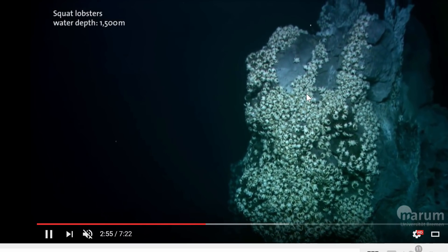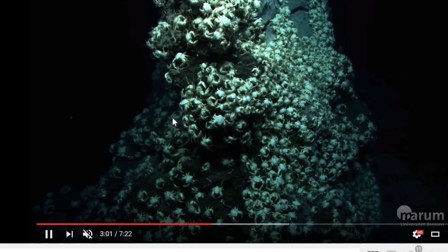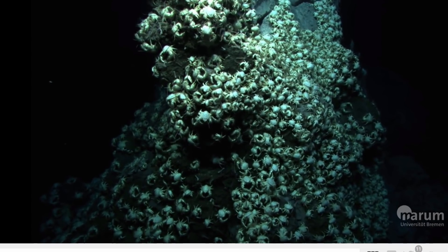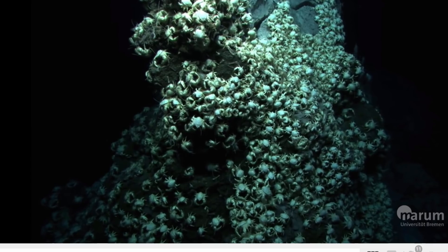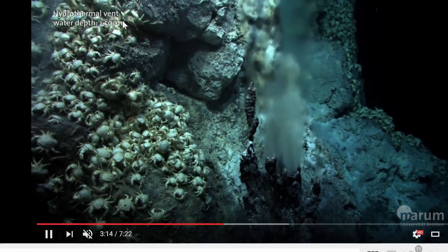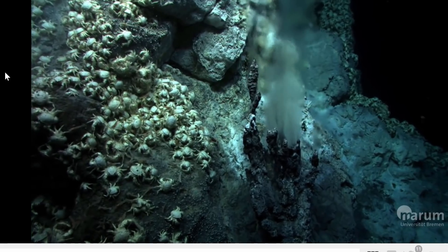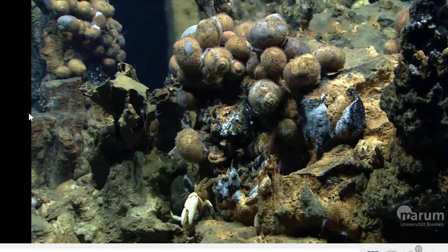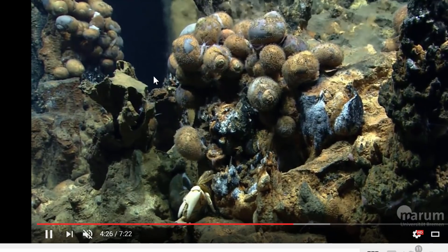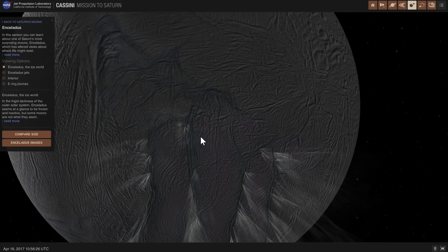Then bigger creatures, like lobsters, eat those bacteria, and bigger creatures eat those lobsters, and so on. These hydrothermal vents on Earth create huge, tremendous communities of incredible life — all of this underneath thousands of meters of water in complete darkness, around 1,500 meters deep, in areas where you wouldn't expect to find so much life. If this is possible on Earth, and all the conditions for life are present on Enceladus, why would we not find it there?